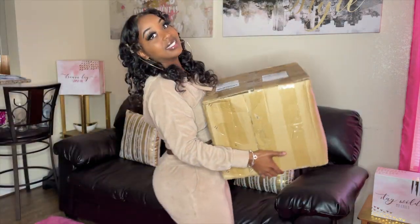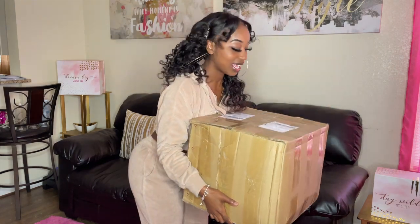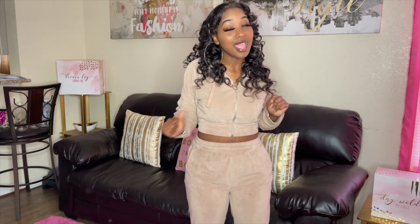In today's video we are doing a huge SHEIN haul. I spent over $500 on these clothes. Let me show y'all how big this box is — this is how big the box is. I had to really get it in the house. I'm out of breath, but we are doing a huge SHEIN haul today.